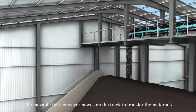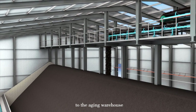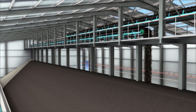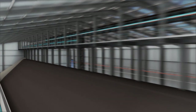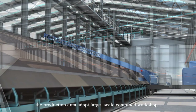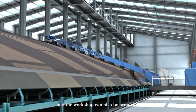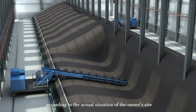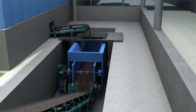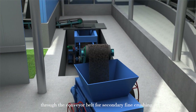The movable belt conveyor moves on the track to transfer the materials to the aging warehouse. The production area adopts a large-scale combined workshop with large area and large space, which can also be arranged according to the actual situation of the owner's site. The aged ingredients are sent to the roller crusher through the conveyor belt for secondary fine crushing.